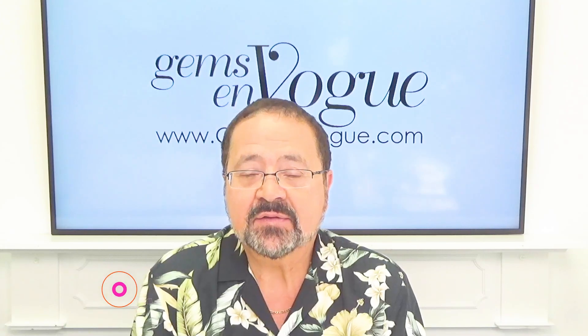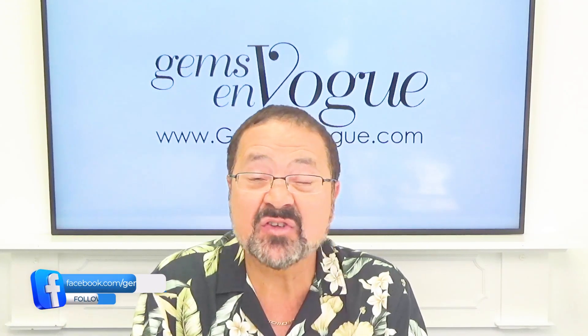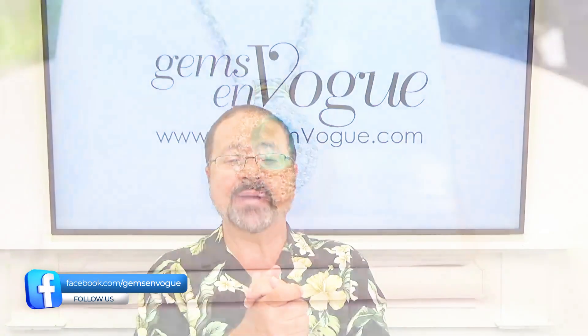After COVID they shut down, unfortunately. So I can't get any more of these stones. This is all pre-existing inventory at amazing prices.